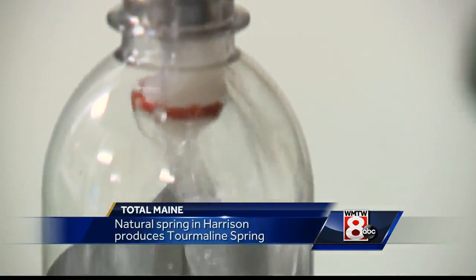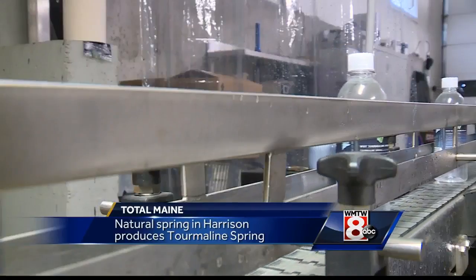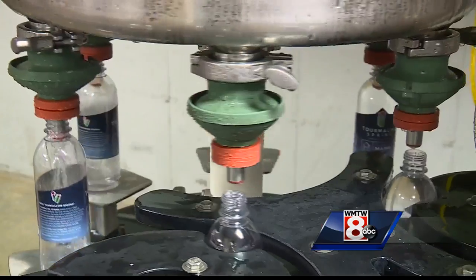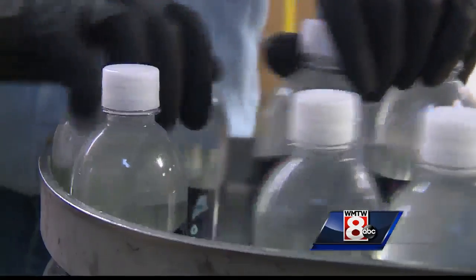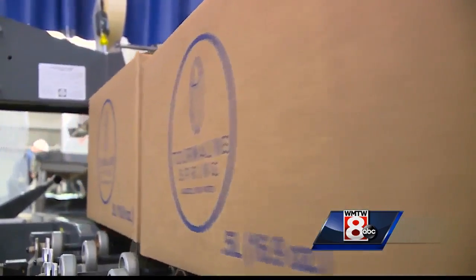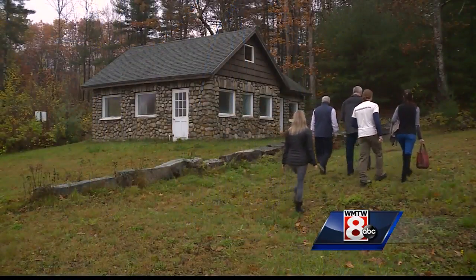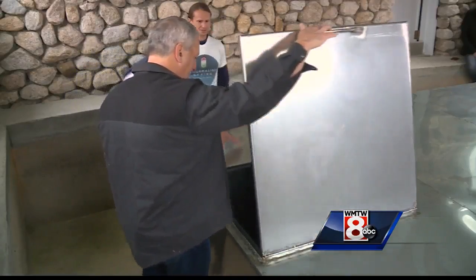It's centuries-old simple technology — and it's what you don't see inside this bottling plant that helps set Tourmaline Spring apart. No pumps, no boreholes, no trucks, no pumping — literally done the old-fashioned way. Here, the flow of gravity does the work, with the water source coming from 17 feet up the hill. You can see it oozing through the sand.